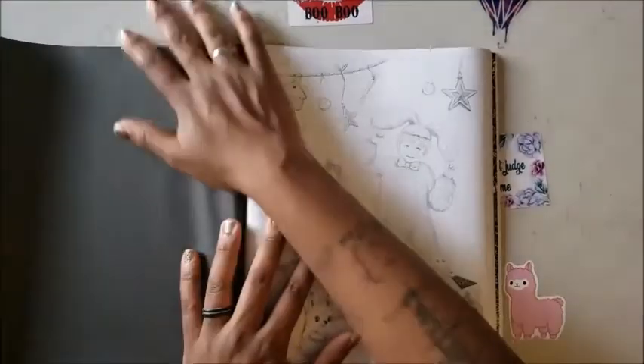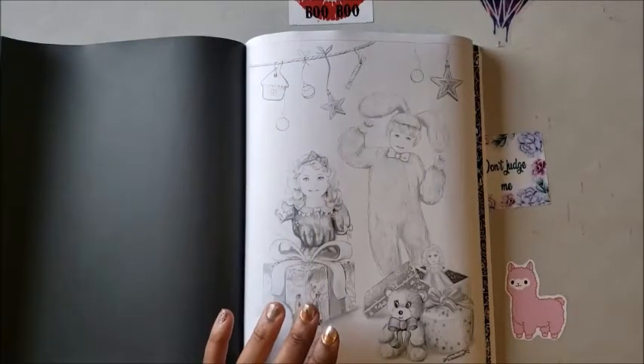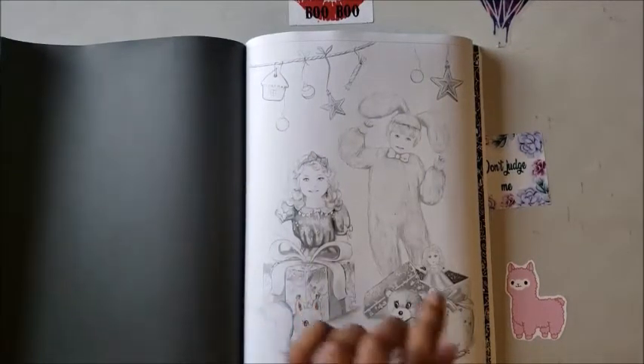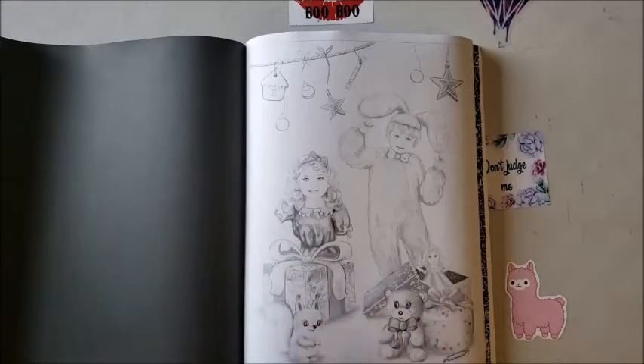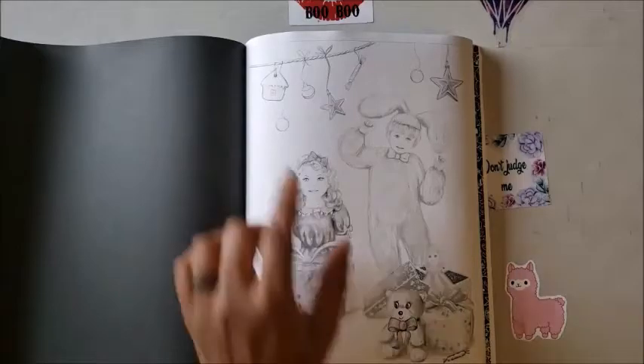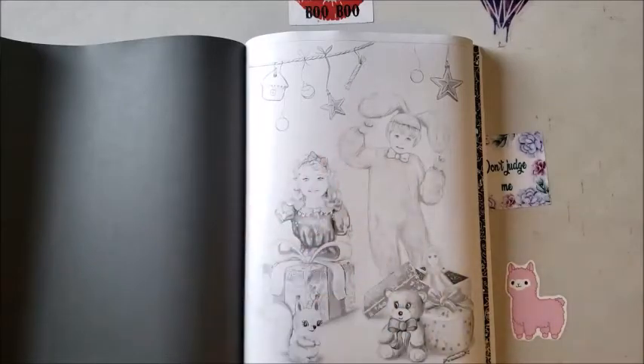This reminds me of A Christmas Story — for 20 cool points, why does this one remind me of it? We have a little girl in a pretty dress opening her gift, some stuffed animals and a baby doll, candy and Christmas decorations up top. And then we've got this cute adorable little kid in his bunny costume — there it is!